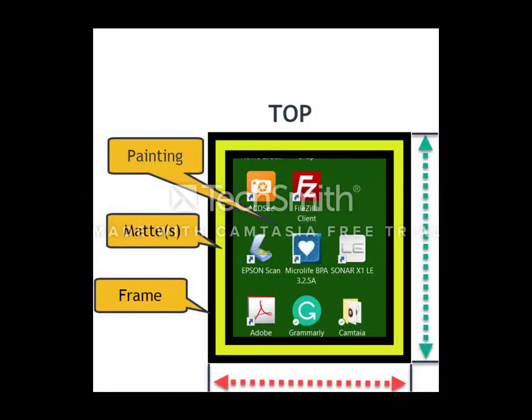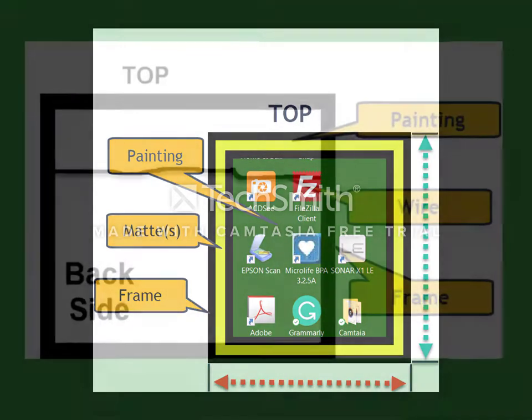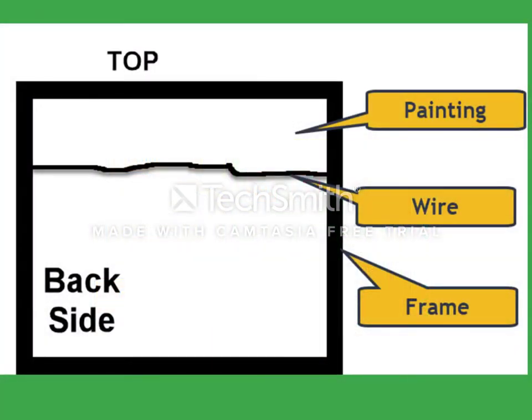Measuring the painting. This is a front view. There is the painting itself, which may be surrounded by one or more mats, and then it is surrounded by the frame. The important dimensions we need are the width and height of the outside of the painting — the width is shown in red and the height is in green. This is a rear view of the painting showing the hanging wire. All paintings on the wall must have hanging wires. The dimension we need is the distance from the outside top edge of the frame down to the wire.